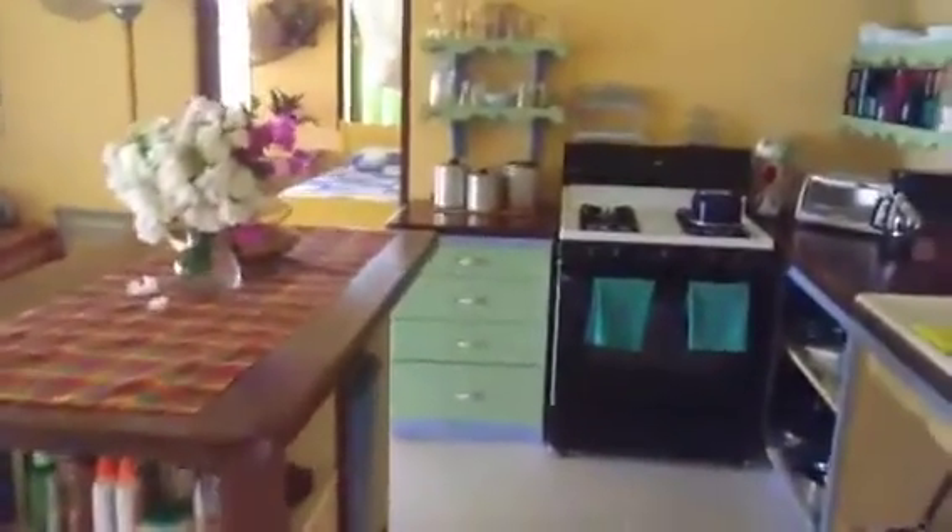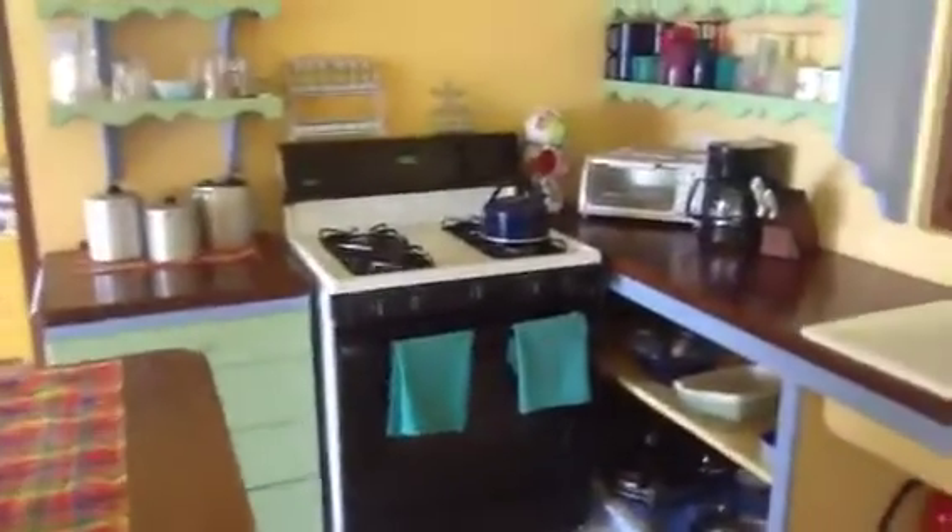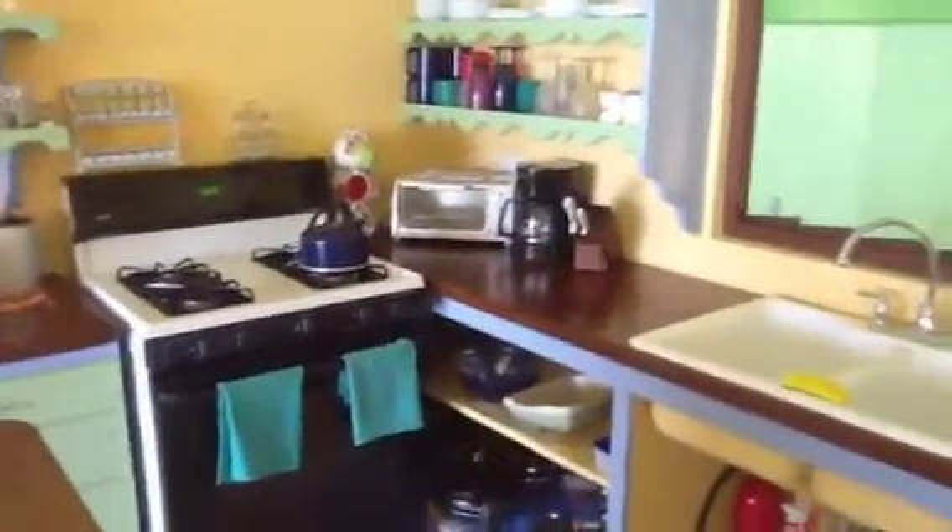Moving on, we enter the living room and kitchen area. Let's move over to the kitchen. You'll see a full kitchen providing a four-burner stove, coffee maker, microwave toaster oven, and a full refrigerator.